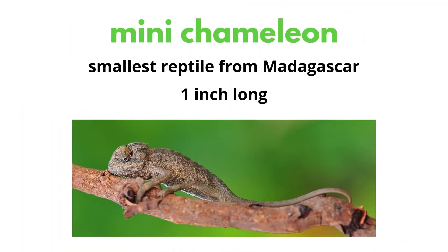The mini chameleon is the smallest reptile, which is from Madagascar, and only grows about an inch in length. That's so tiny!